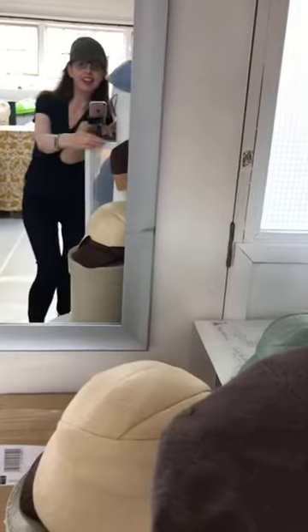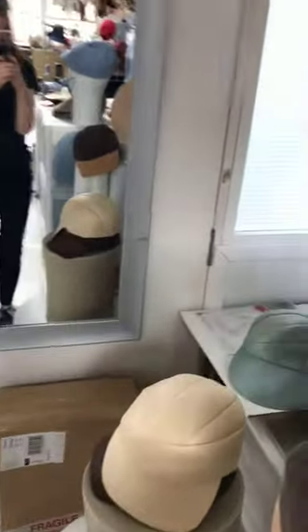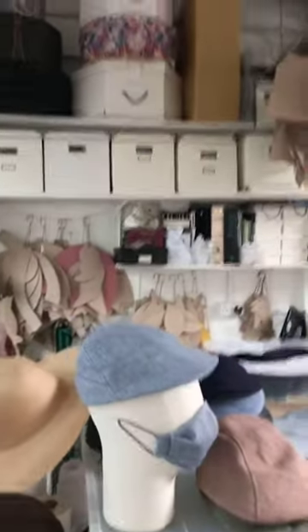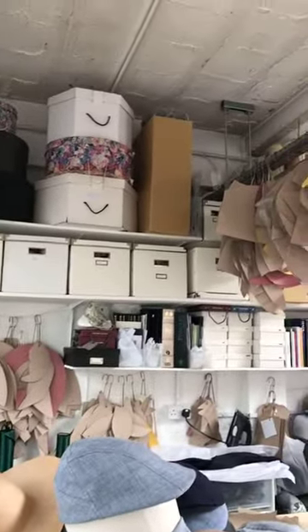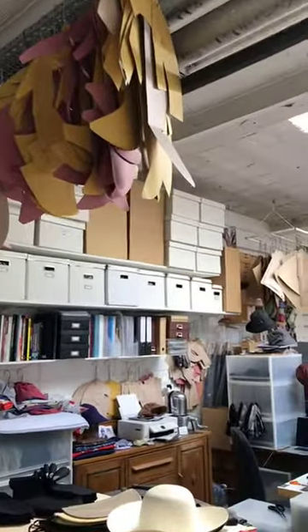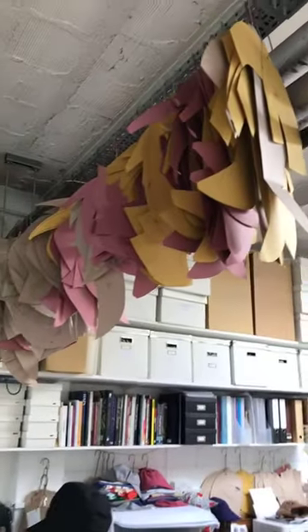I'm just going to say a quick hello in person — just so that you can put a face to the voice. And just going back to showing you how much height we've got up here. I love this shot of all my patterns.